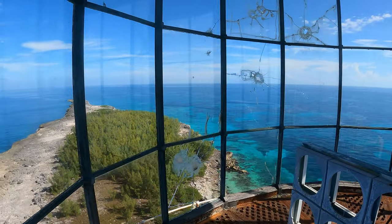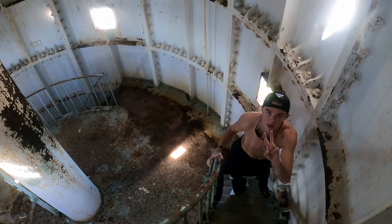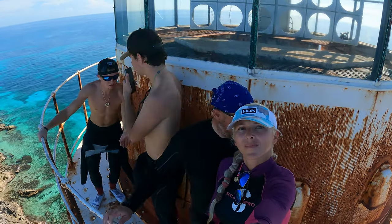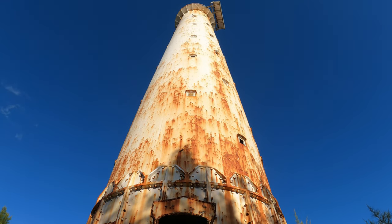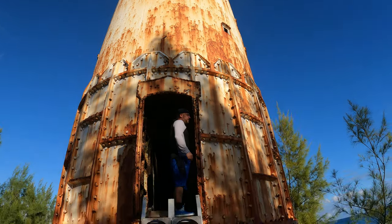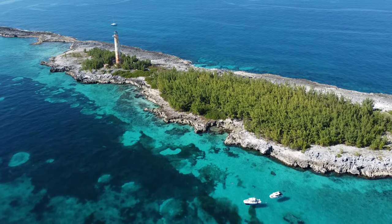Welcome and join us as we challenge our fears and climb 150 feet to the top of Great Isaac Lighthouse. Along the way I will share some intriguing history and mystery of this haunted beacon, situated on an uninhabited island on the edge of the Bermuda Triangle.